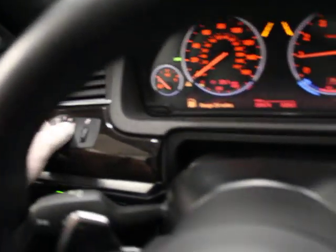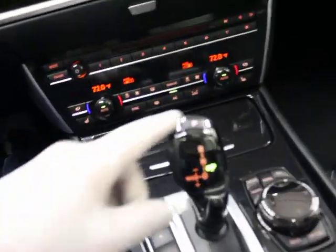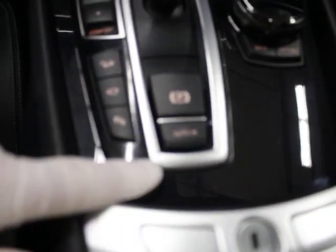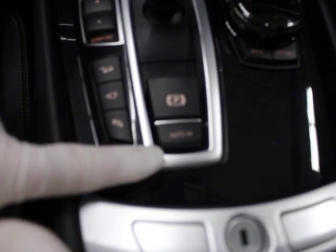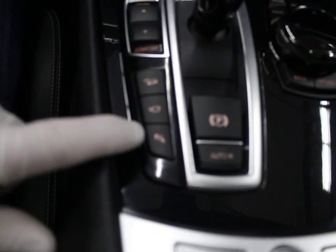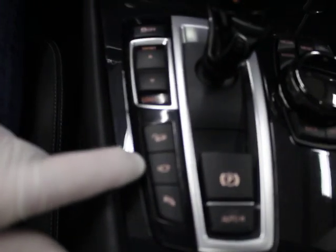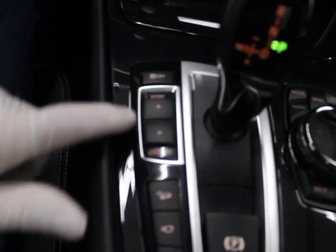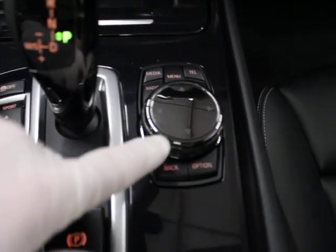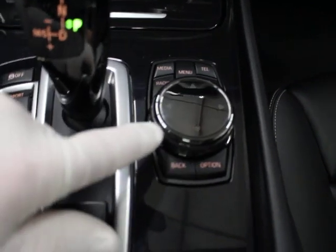You do have ceramic controls — the black trim on all the controls. In the center console you have auto hold, which is a system to keep you on a hill during the time you're moving your foot from the brake to the accelerator or vice versa. You also have parking sensors, your camera system, hill descent control, sport, comfort, and eco settings, your transmission, and your iDrive. The finish on these controls is super nice with ceramic.